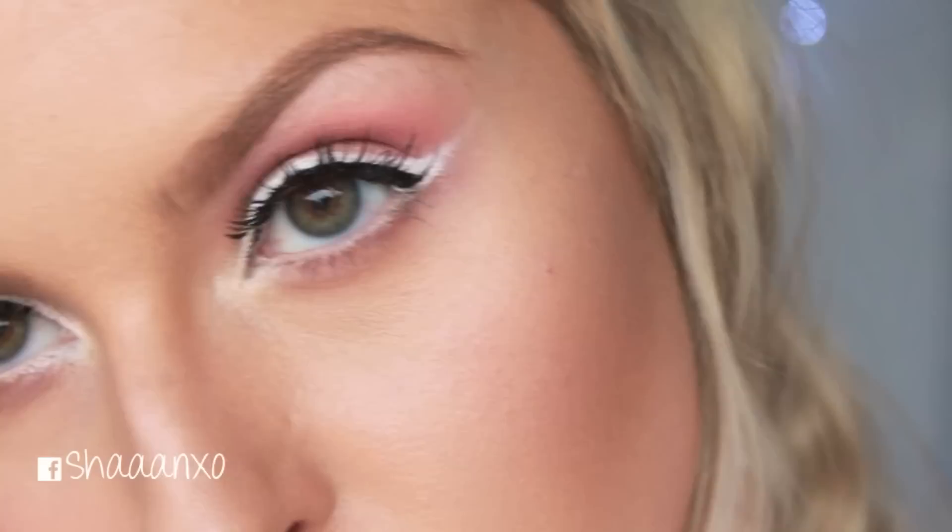Hi everyone, so today I am doing another spring inspired look — well, you could wear this whenever you wanted though. I absolutely love this look; it just features really soft pink eyeshadow with a really strong white winged-out eyeliner. I really love the way this looks. I was heavily inspired by Emilia Clarke — I hope that's how you pronounce her name — she's the actress from Game of Thrones and she is like an absolute babe.